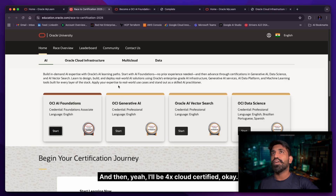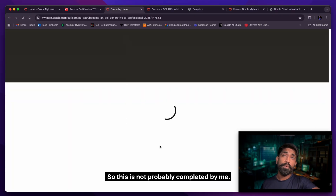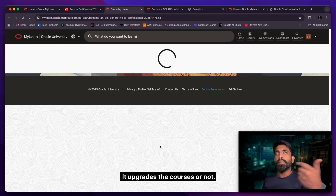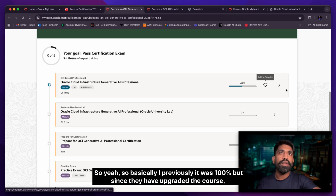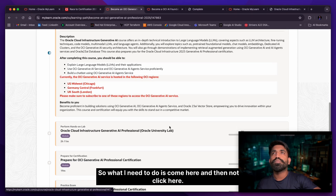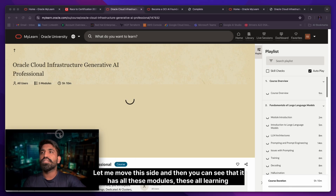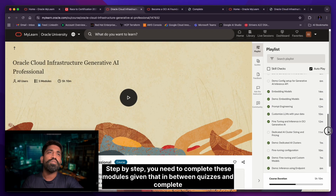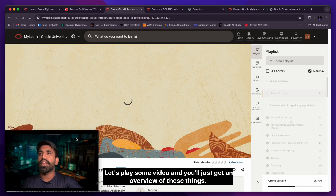I've completed the Foundation and Professional certifications. This time I'll probably complete Vector Search and Data Science as well, to become 4x cloud certified. Let's go to the Generative AI 2025 course — since they upgraded the course, my previous 100% completion is now at 51%. I need to click here to load the course, which has all these step-by-step learning modules.